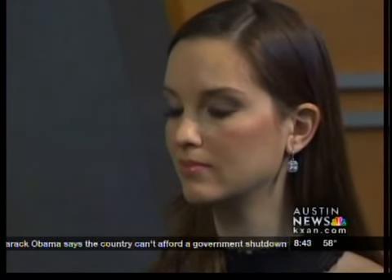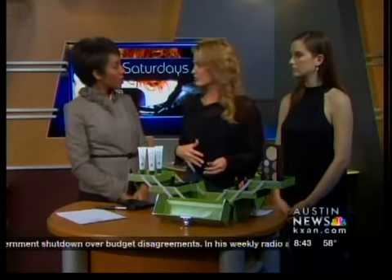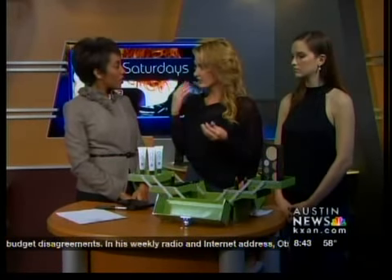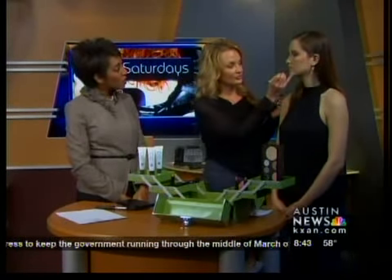A lot of people during the summer remember to put sunscreen on their bodies and face, but they forget their lips. So we've got 20 shades of this beautiful lip gloss in a stick — pretty shades that also protect your lips with SPF 15.